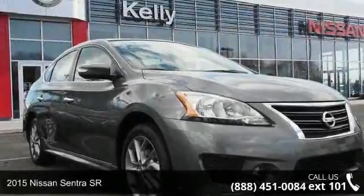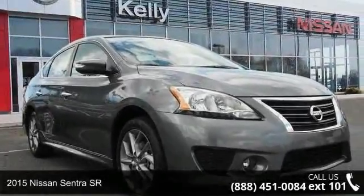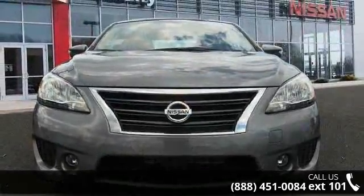Presenting the 2015 Nissan Sentra SR. If you are looking for an automobile with great features, look no further.